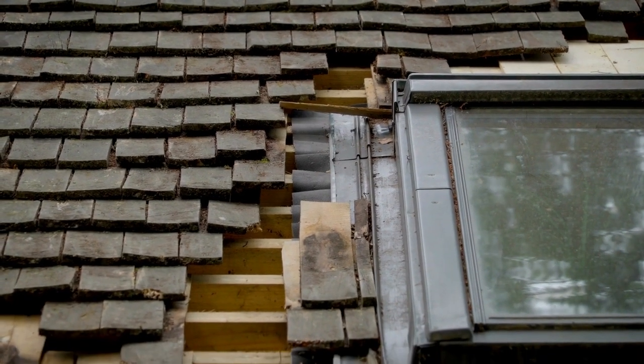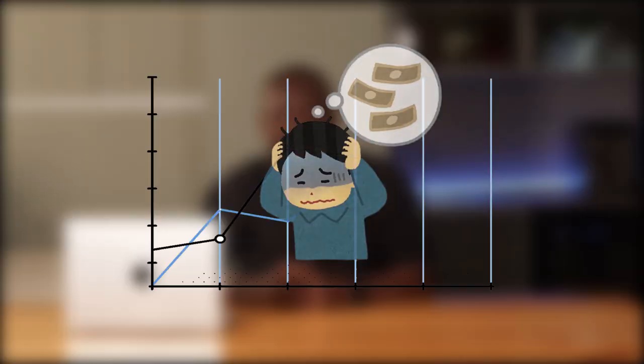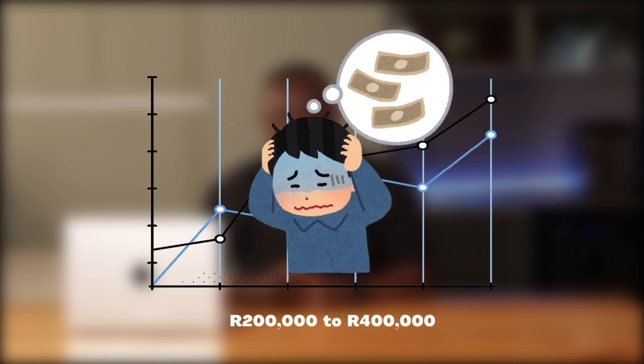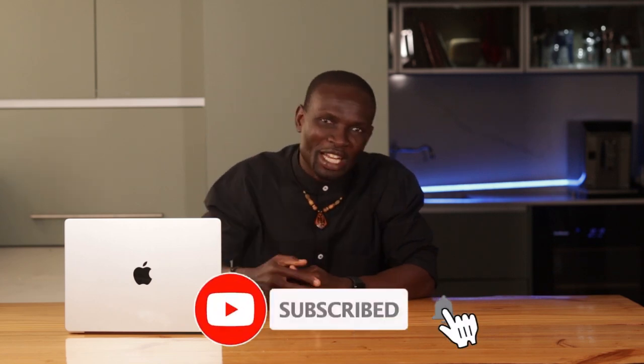Let me share a quick story. A friend of mine in Johannesburg found what he thought was a gold mine of a property. He followed the 70% rule, but didn't fully account for the real repair costs. What he thought would be a 200,000 rand renovation turned into a 400,000 rand nightmare. He ended up barely breaking even. The lesson: stick to the 70% rule, but always get accurate repair estimates and add a buffer for unexpected surprises.